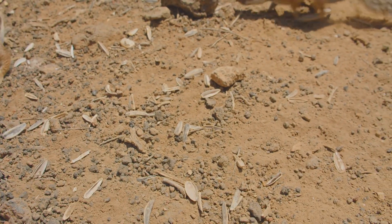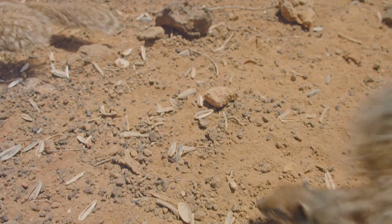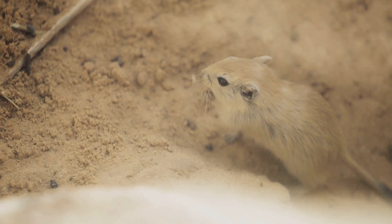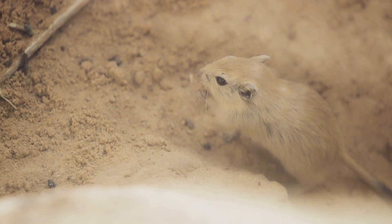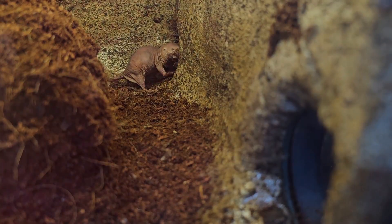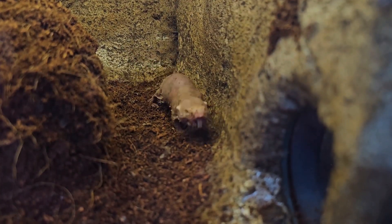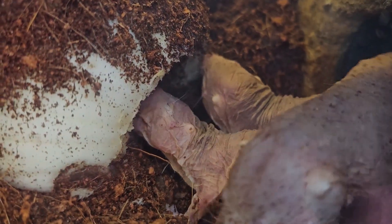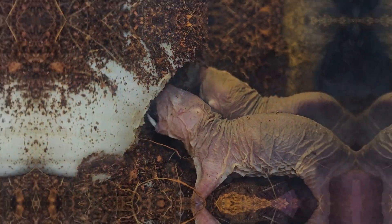Life underground presents unique challenges, but the naked mole rat has it figured out. Their powerful front teeth are perfect for digging through the hard-packed soil, creating a maze of tunnels that can stretch for miles. These tunnels connect different chambers for sleeping, raising young, and even going to the bathroom. The tunnels also help regulate temperature and humidity, creating a stable environment despite the harsh conditions above ground.